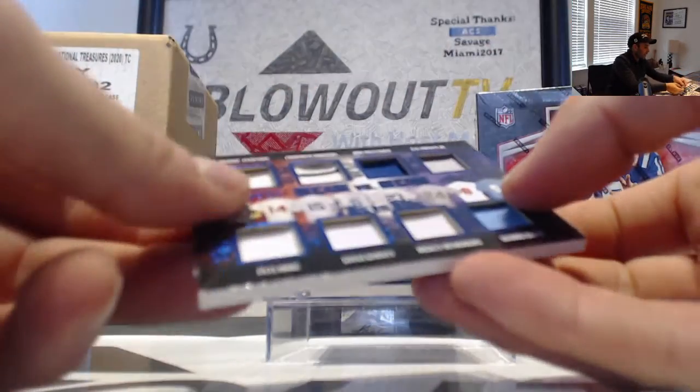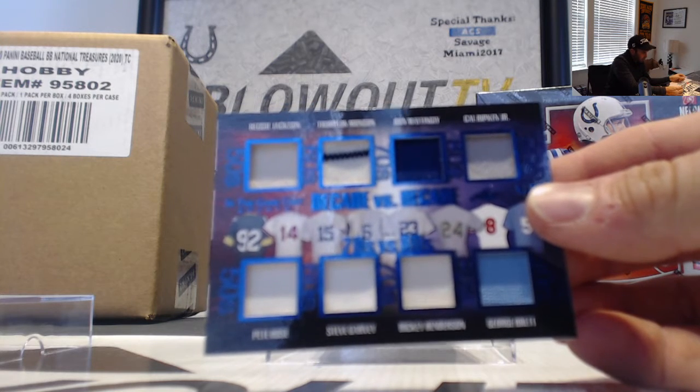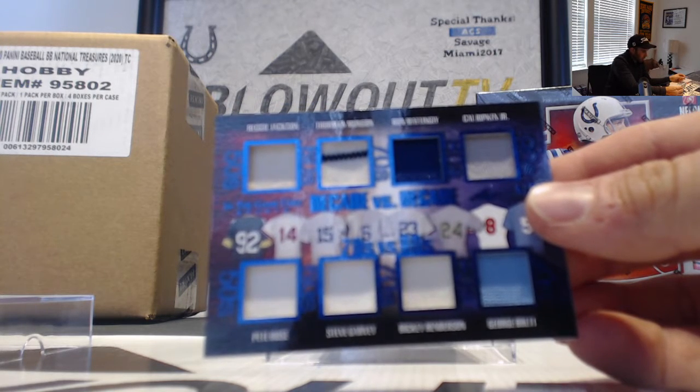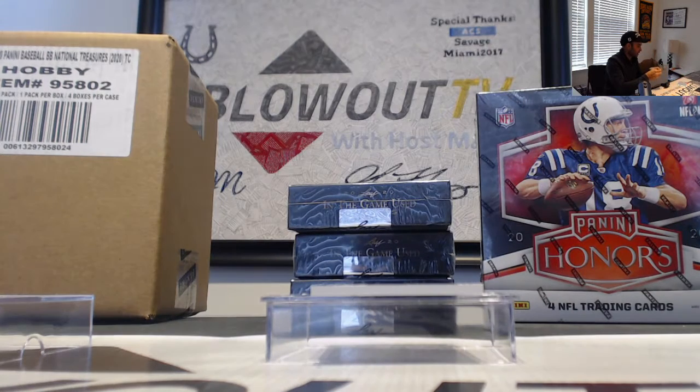Then we got Reggie Jackson, Thurman Munson, Donnie Baseball, Ripken, Pete Rose, Garvey, Ricky Henderson, and George Brett. That is Decade versus Decade — the 70s and the 80s.